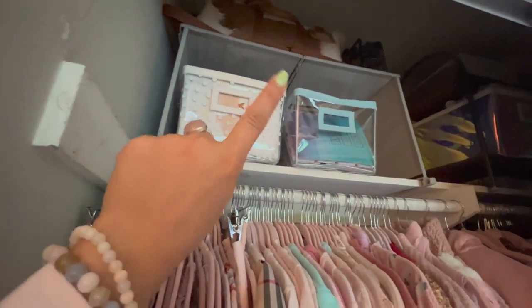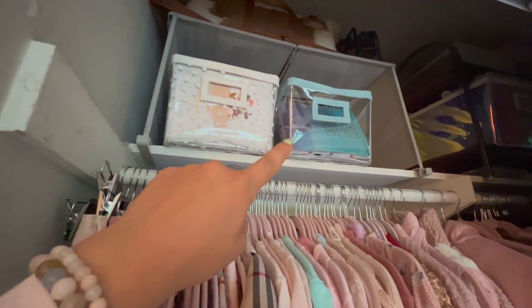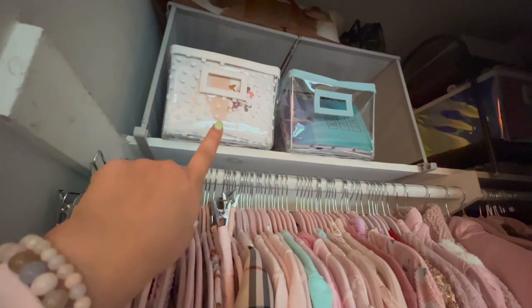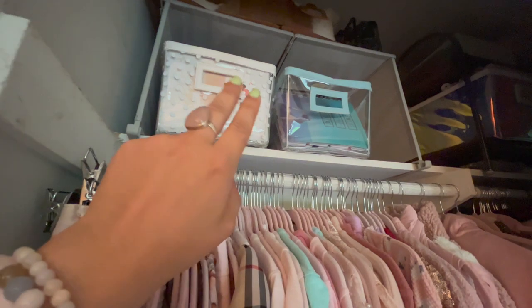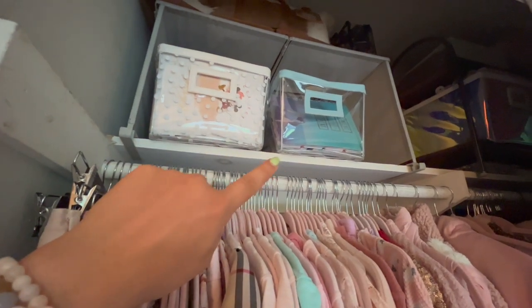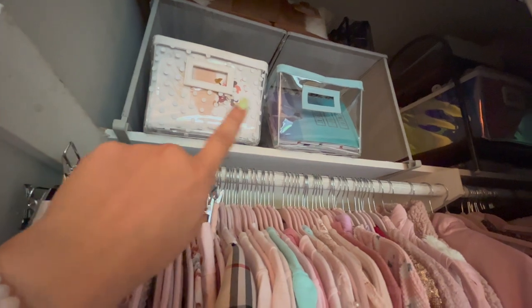At the very top of the closet I have my luggage, and then here I have two vinyl containers that store my classic planners. This one's full of classic planners and this one is about half full — these are the planners I don't use very often or the ones I'm saving for a rainy day, so I have them stored up here.